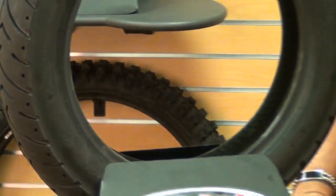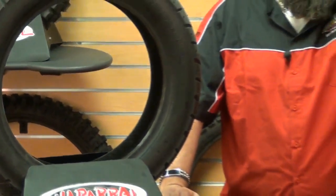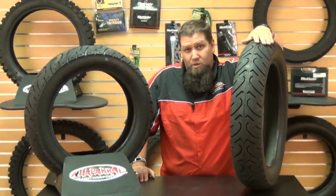The tires are H-rated for speeds up to 130 miles per hour, but bear in mind, Kenda advises these tires are not intended for high load carrying capacity motorcycles, but are ideal for lightweight sport touring riders.